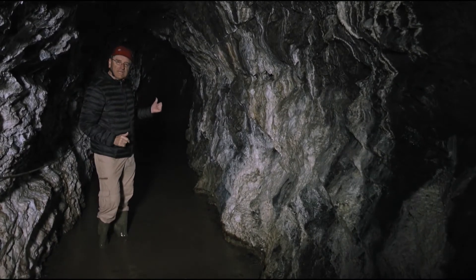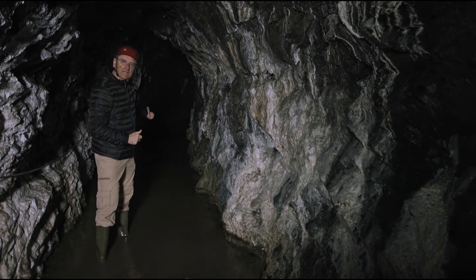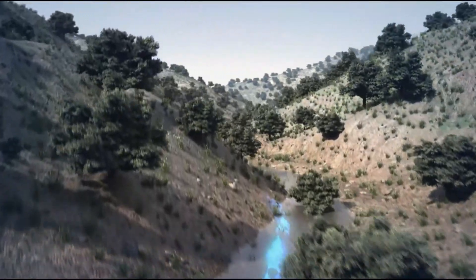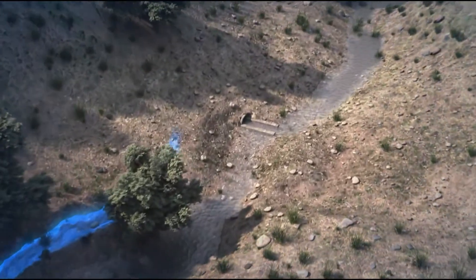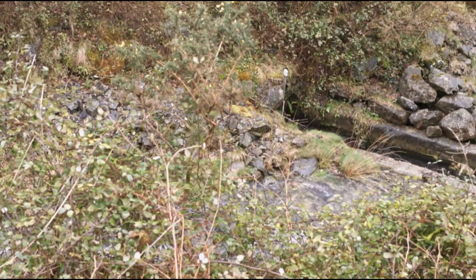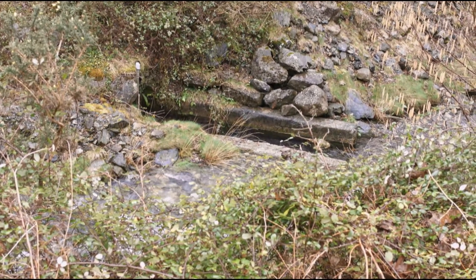Dal rumore si evince la grande portata e la pressione raggiunta dall'acqua alla fine della galleria. Da più di 2000 anni e ancora oggi, questa galleria lunga 425 metri continua a drenare l'acqua e a mantenere asciutta gran parte della miniera. Per secoli, la gente del posto ha creduto che l'acqua che ne fuoriusciva fosse una potente sorgente naturale sotterranea, senza sospettare che fosse opera dei romani né che provenisse dalla miniera.